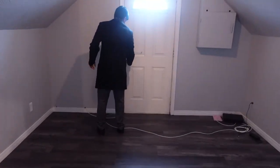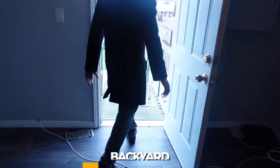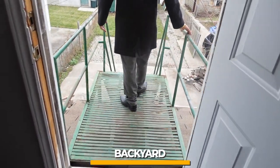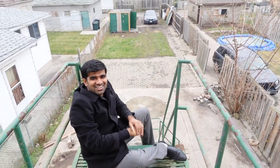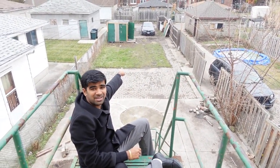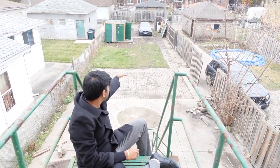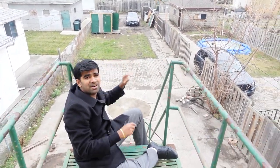Here's the backyard — a good size. Where my car is parked is muddy, so I'm going to put in gravel so tenants can park two cars back there. The storage shed and fence are ugly colors — I'm thinking of painting them black.